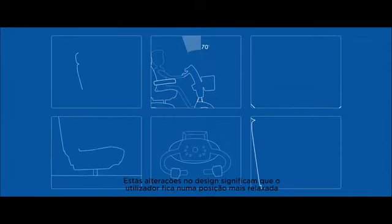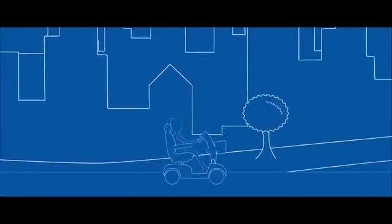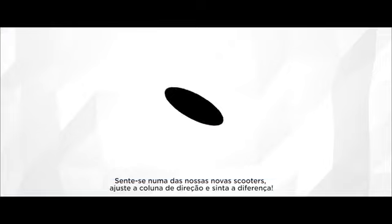These design changes mean that users are ultimately placed into a more relaxed position that requires less strain for the body to maintain, giving the user more energy to focus on driving. Sit on one of our new scooters, adjust the tiller, and feel the difference.